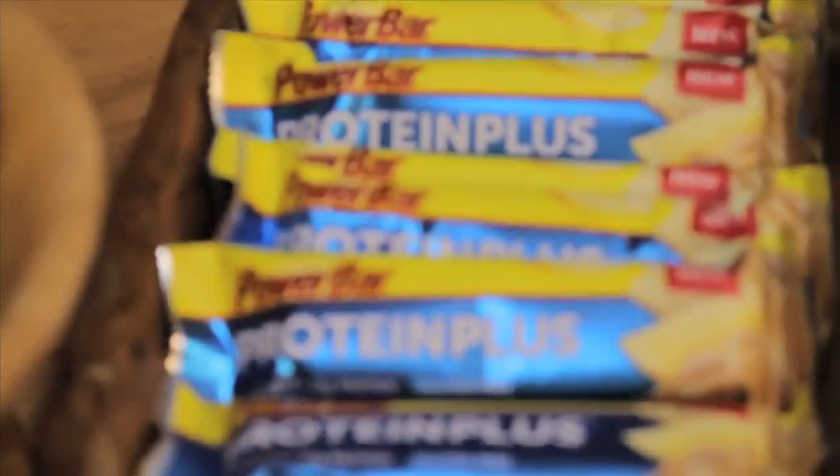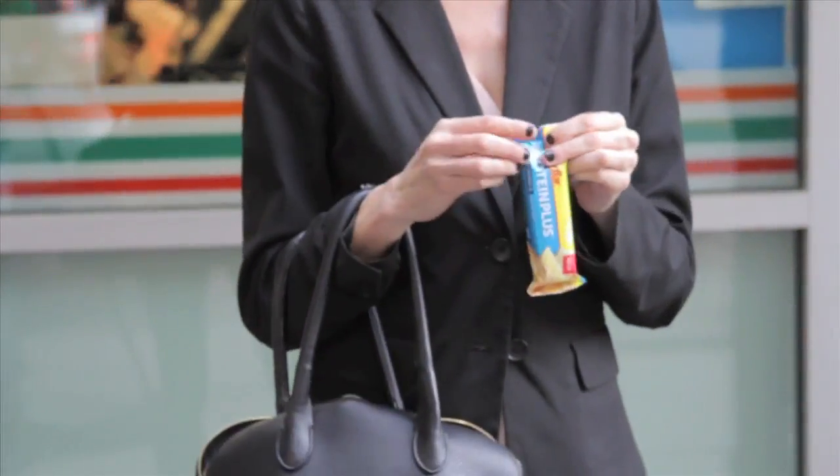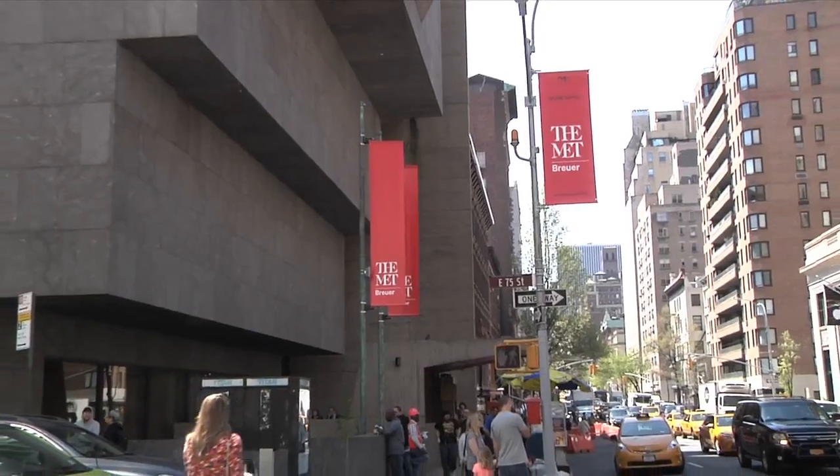How to have the look. The City Buzz snack pick? The new PowerBar Protein Plus Bar — 20 grams of protein and just 2 grams of sugar. Take the look on the town.